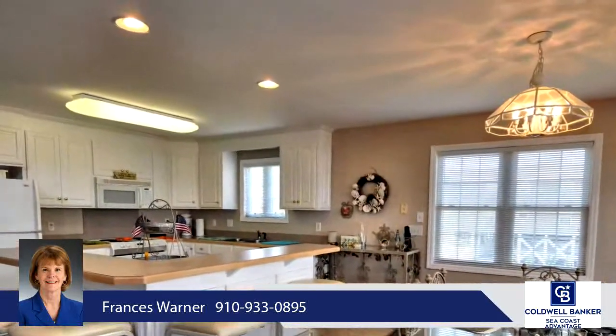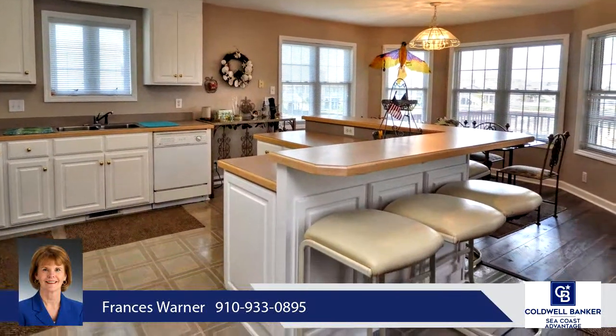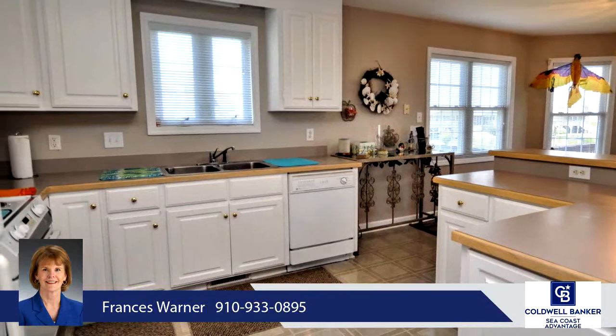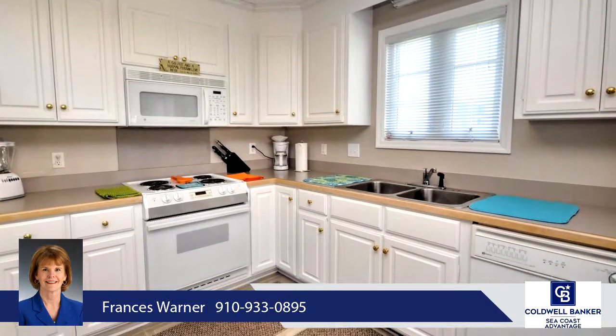Upgrades include engineered hardwood flooring, two HVAC units, and a roof with extra hurricane straps. This seaside getaway is close to the beach and downtown and comes furnished with minor exceptions.